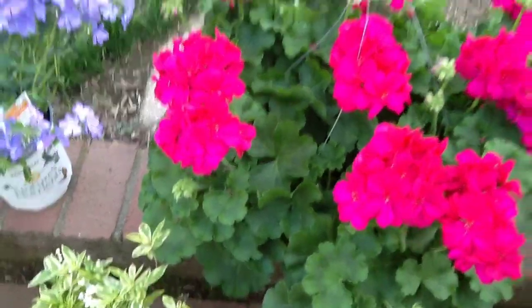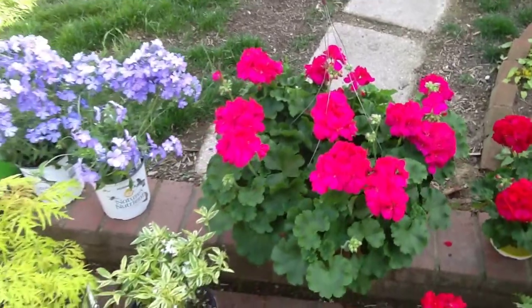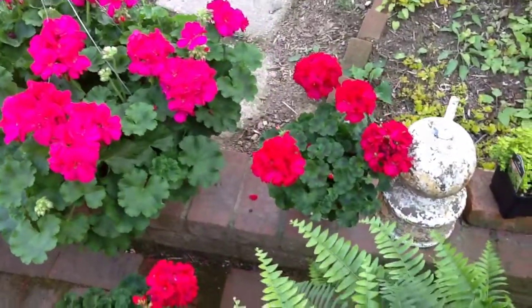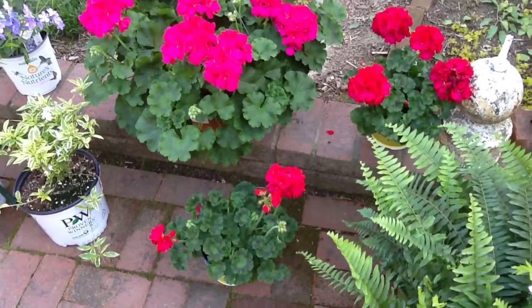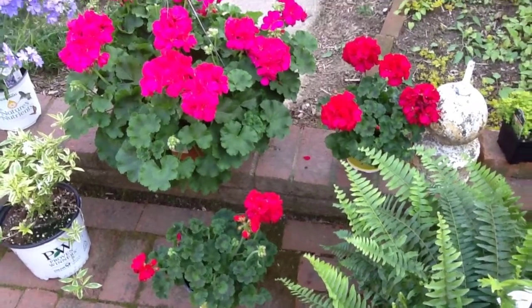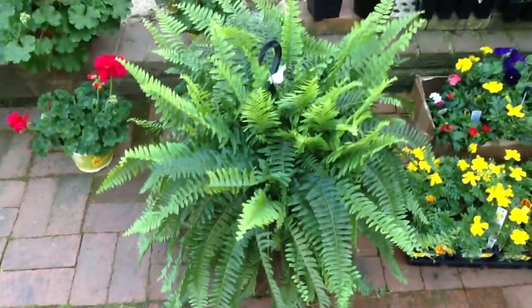Then the smaller geranium — we got two of those at Home Depot. We had also bought earlier two more of the same color and three of the two-tone pink, and I've already planted those. I'll show those to you another day.